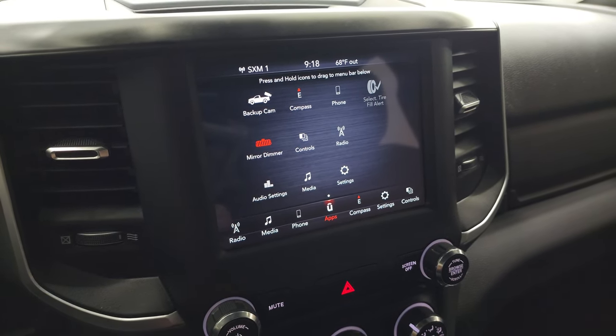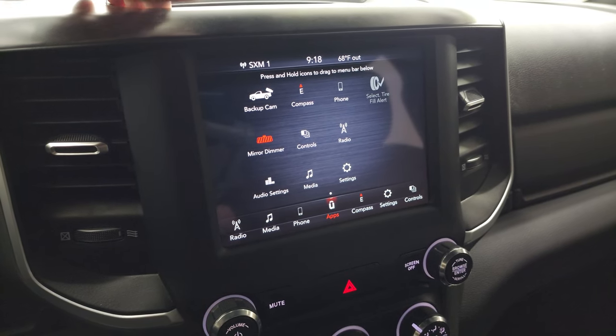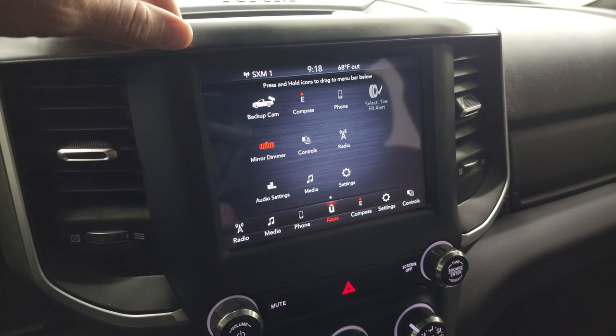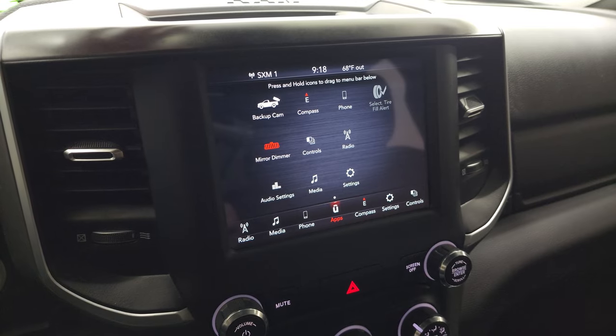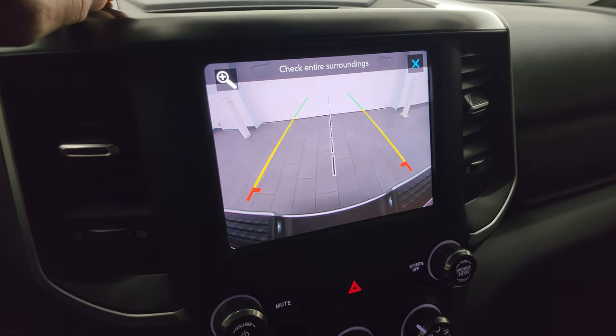This one does have projection manager — you can project your cell phone to the screen via Android Auto or Apple CarPlay. While this one doesn't have the factory navigation system, you can project your phone up there with Waze or Google Maps, and it's like you have nav right in the screen. We actually did a demo on the 8.4 with Android Auto — that video is in the upper right part of the screen.